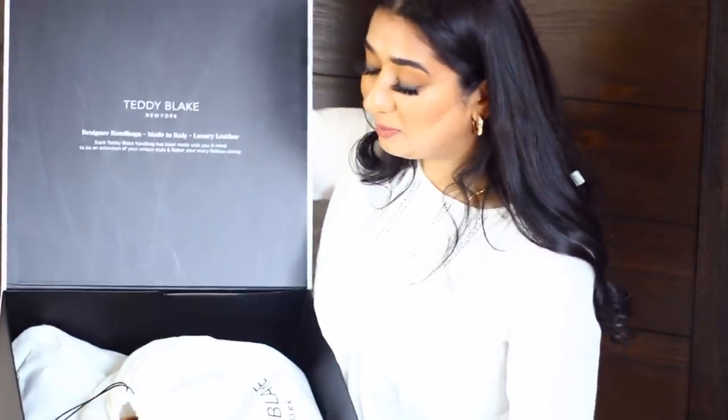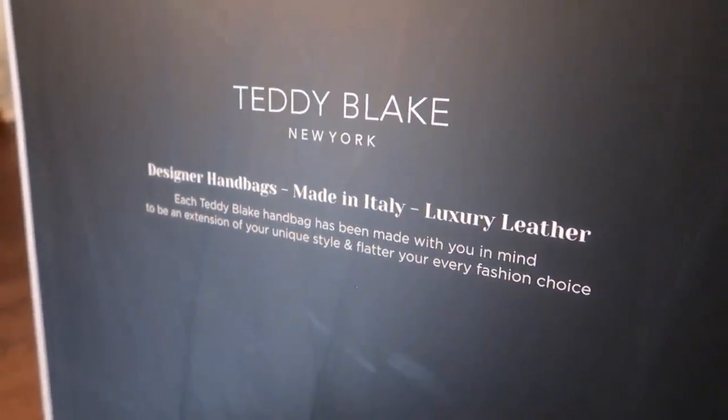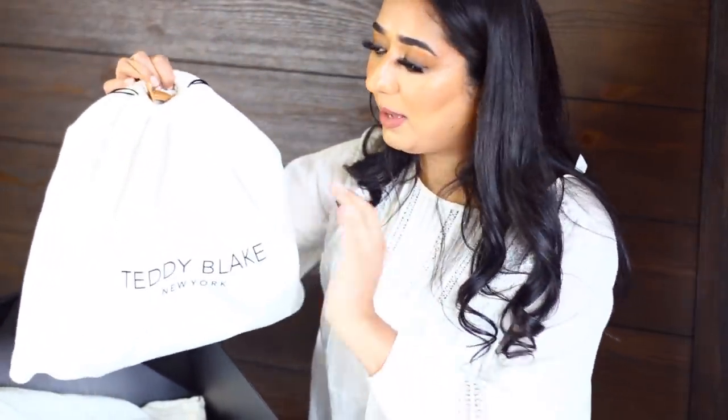I got my bags in this huge box, which is very nice and good quality. The box has a magnetic closure — if you're someone who really takes care of your stuff, you can store your bag in this box to keep it nice and clean. When you open it, it's black inside and it says: 'Teddy Blake New York designer handbags, made in Italy. Luxury leather. Each Teddy Blake handbag has been made with you in mind to be an extension of your unique style.'